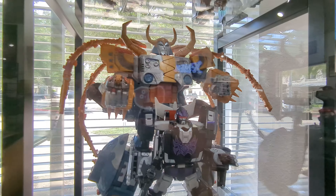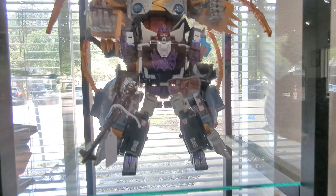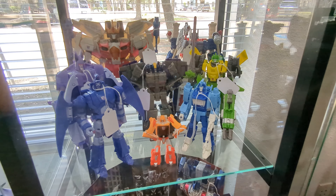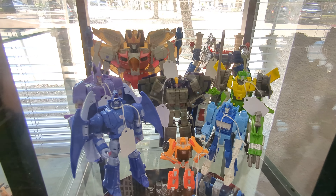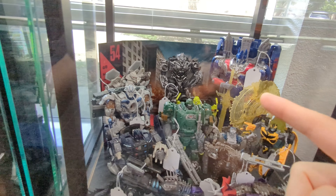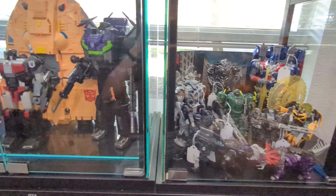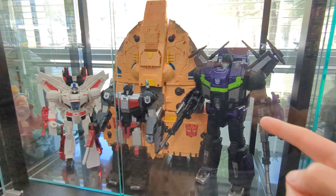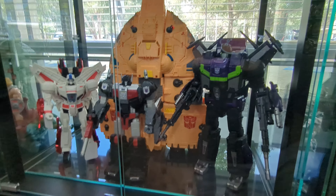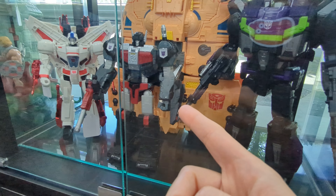We've got the Amazon exclusive Unicron there — Rodimus Unicronus, I think. A mix of some recent Generations Siege, War for Cybertron, Power of the Primes on this shelf, and some movie stuff here. We've got Studio Series Megatron in the back, Last Knight Optimus, Hound, Barricade. Over here next to it, we've got Shatterglass Jetfire. This is the first time I've seen this in person — looks really cool. Next to Titan Arc Jetfire and someone who I don't know.